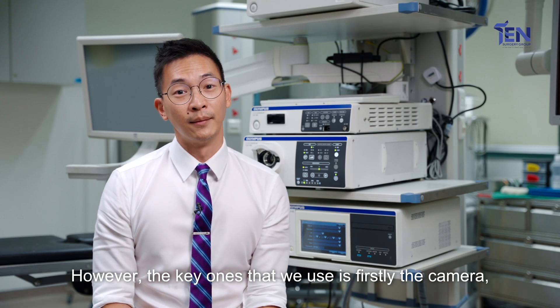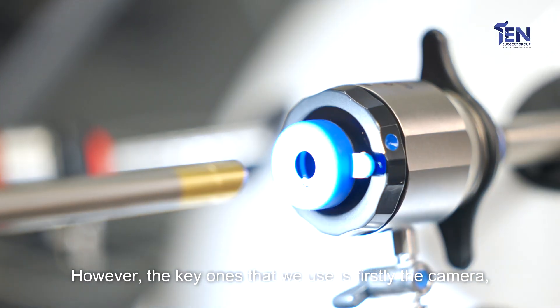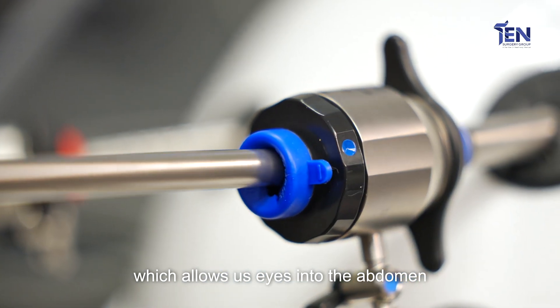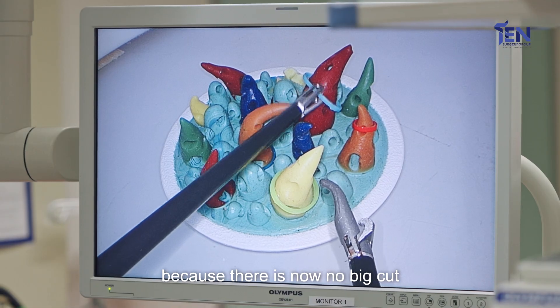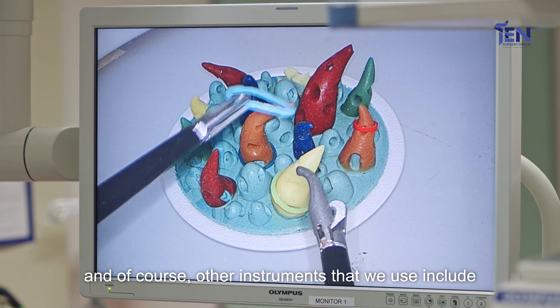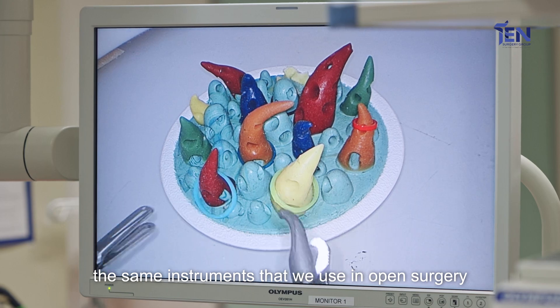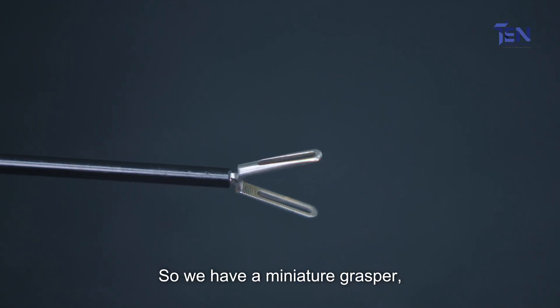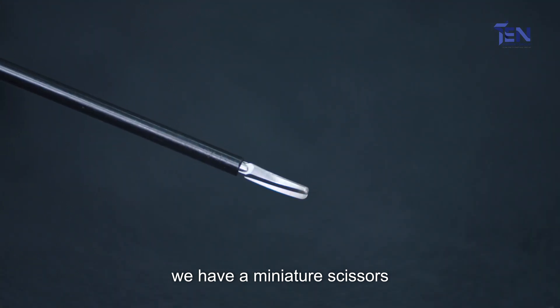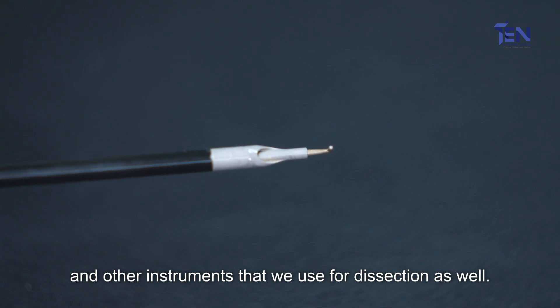For laparoscopic surgery we use many different instruments. However, the key ones we use mainly are firstly the camera, which allows us to see into the abdomen since there is no big cut. Other instruments include the same ones used in open surgery except that they are miniaturized — so we have a miniature grasper, miniature scissors, and other instruments used for dissection as well.